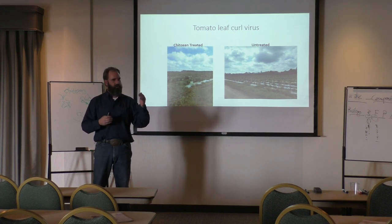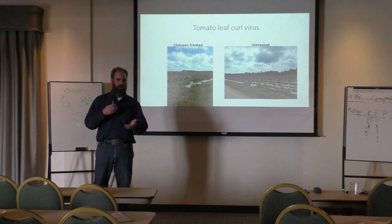If you get the Brix levels up, the insects first off don't want to be there. Should they be there, they're going to have a really bad day.